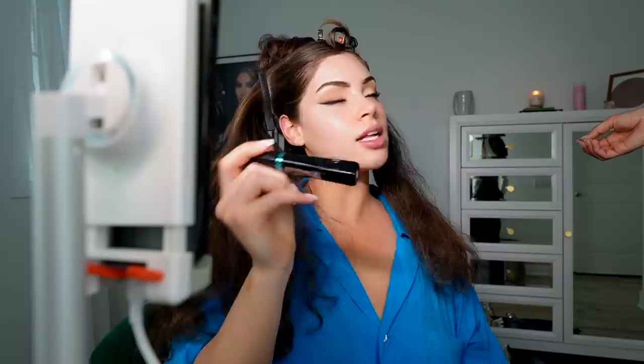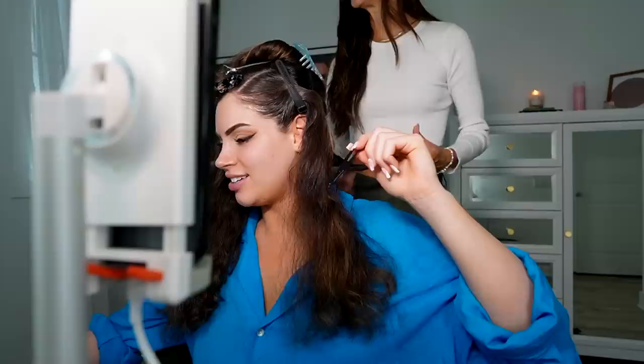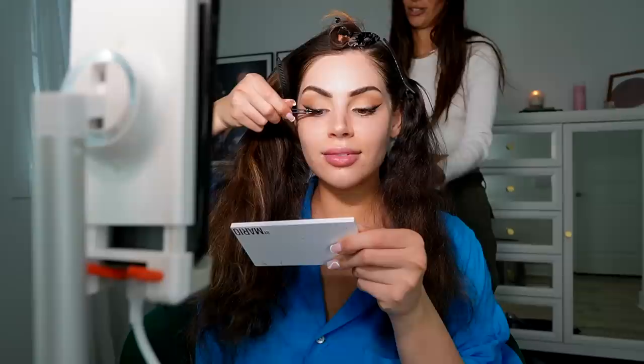Sylvia notices my mascara and is amazed — it's this new one from L'Oreal called Telescopic Lift. She says it looks so fake from the side, which is a compliment! We both love L'Oreal mascaras — they have the best ones. Sylvia also asks if she can get more of my brush set, and I tell her I have extra ones I can give her. The brush set is from around 2020, right after my mom was born, and it's still the only set I use.